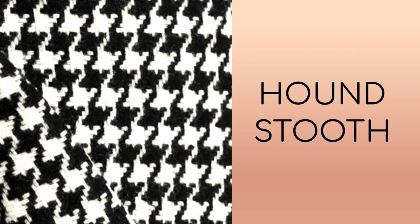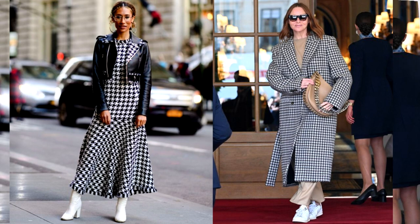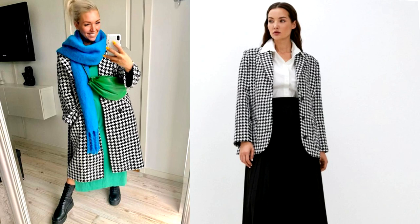Houndstooth is a fashionable print which, over the past hundred years, all fashionistas and first ladies from all over the world have invariably chosen for themselves. This pattern is created on the principle of cross weaving of black and white threads; as a result, something like broken cells is obtained. This print managed to shake up the fashion world thanks to Coco Chanel. In 1920, the fashion designer introduced suits made of fabric with a classic black and white pattern, and this pattern became her favorite. Houndstooth instantly became synonymous with elegance and French chic, and no longer lost this status.